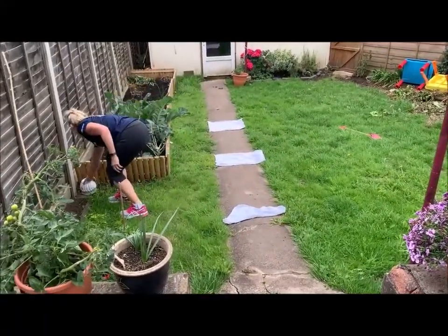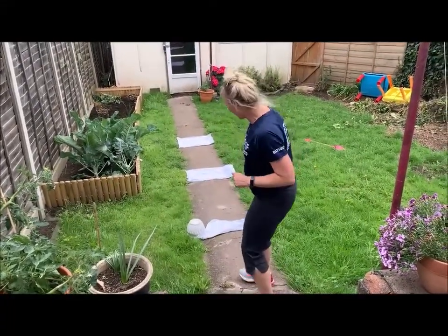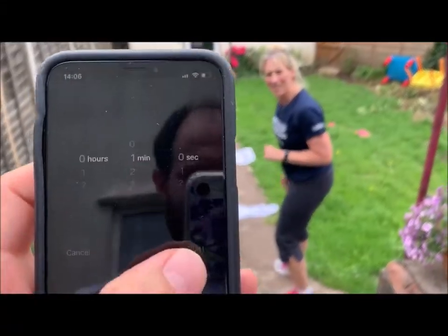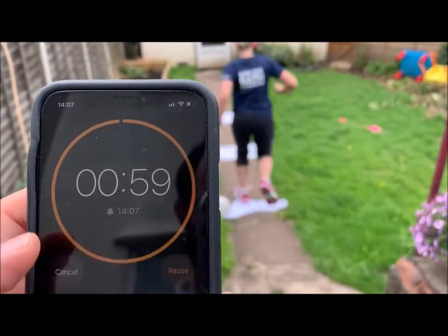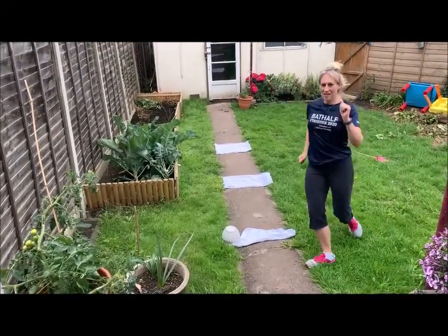Let me just put a little bit of a pot here because this one doesn't float away. So I've got my timer ready. On your marks, get set, go! Three. And all the way back — that counts as one.